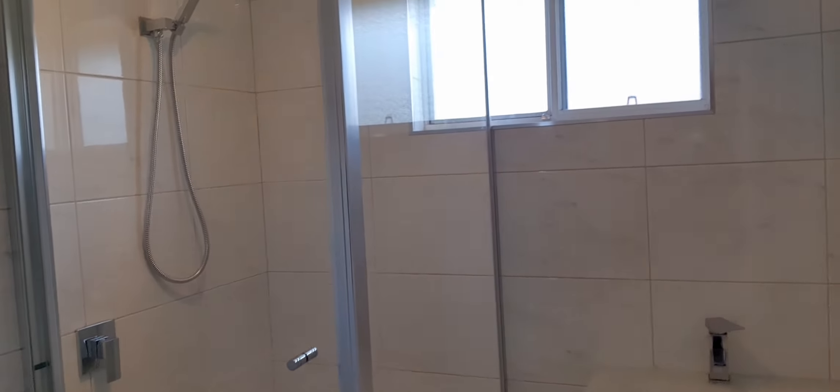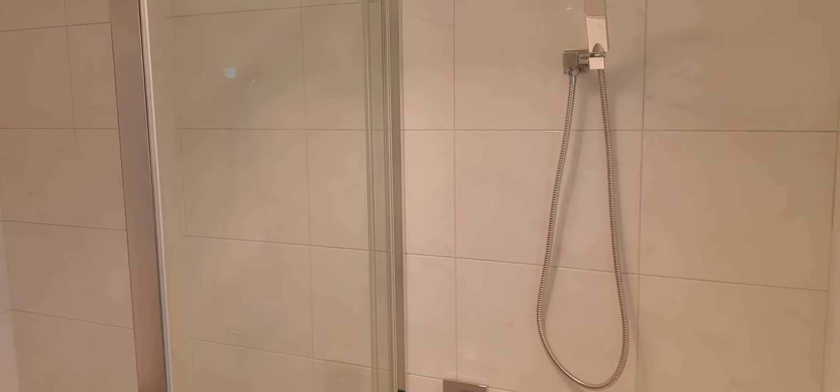We've got the beautiful new modern bathroom. You can see the lovely new tiles, shower, new vanity, towel rails — beautiful job. Tiles going all the way through to the ceiling. And we've got a new toilet as well.